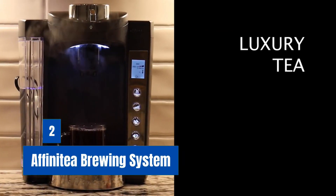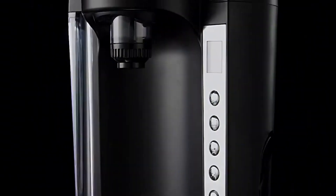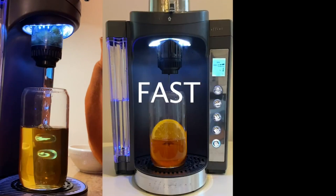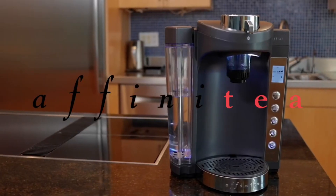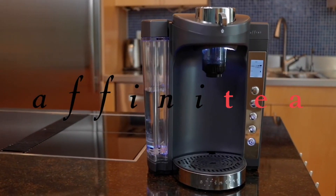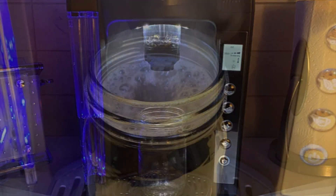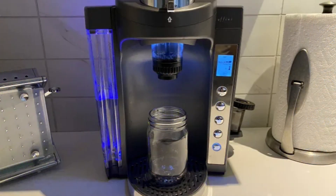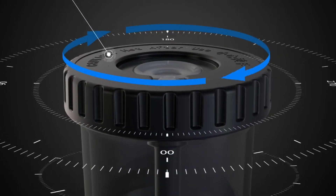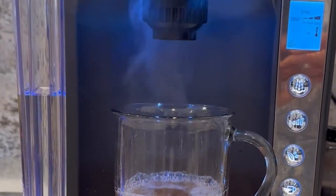Number 2: Affini Tea Brewing System. This is a tea brewing machine that comes with a luxury tea subscription, delivering high consistency and quickness. The device is paired with full-leaf tea and herbs included in a monthly subscription. With this machine, you can drink a cup of tea with the same taste every day. It has an innovative brewer that steeps full-leaf tea perfectly in less than a minute, with patented refillable brewing capsules that save time, money, and reduce environmental impact.